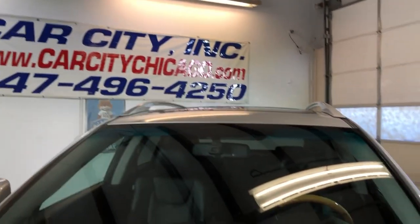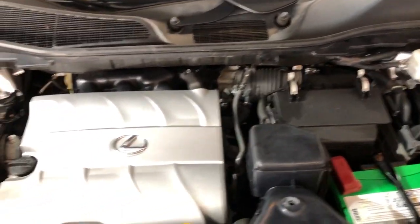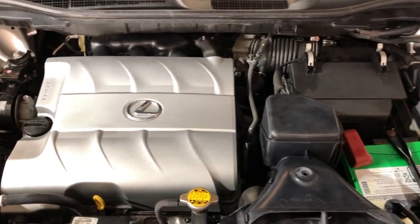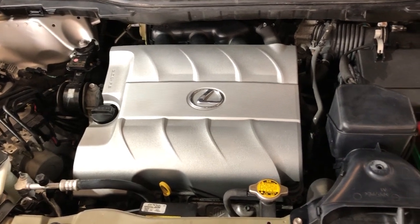Let me go ahead and open the hood so we can take a peek. Here you go — nice and clean under the hood. V6 all-wheel drive, front row ready. Beautiful 2010 Lexus RX 350 all-wheel drive, 111,000 miles.